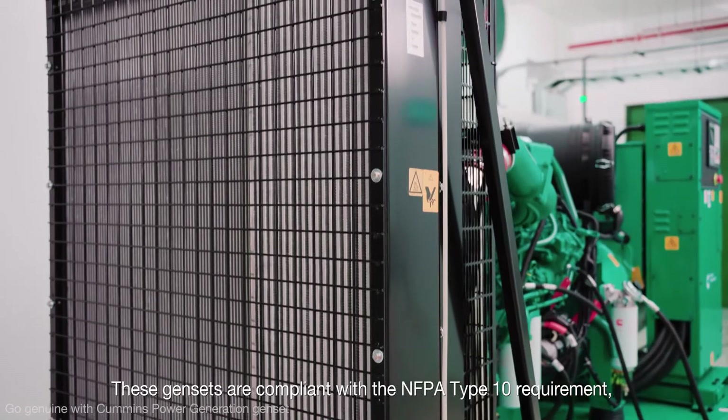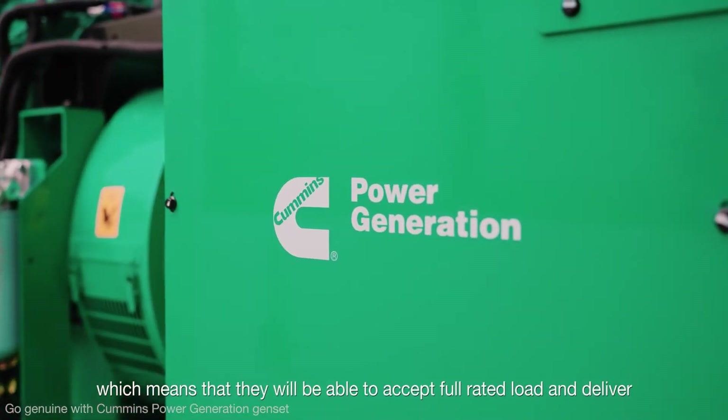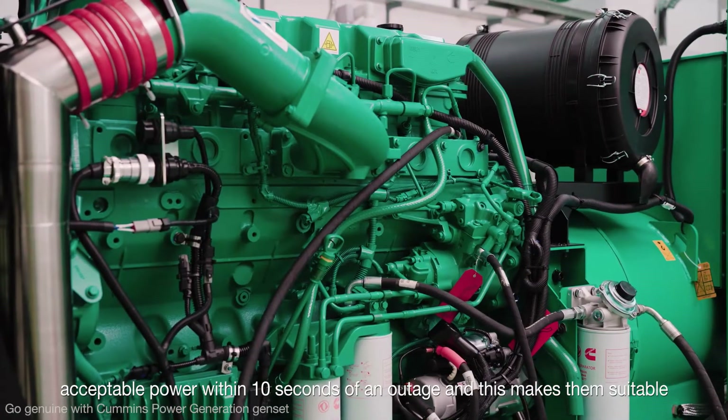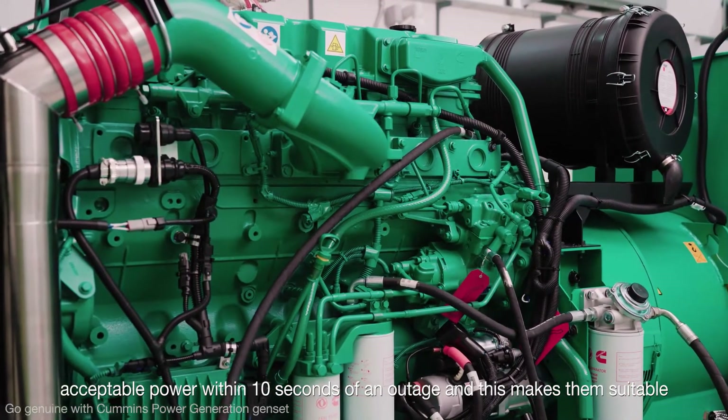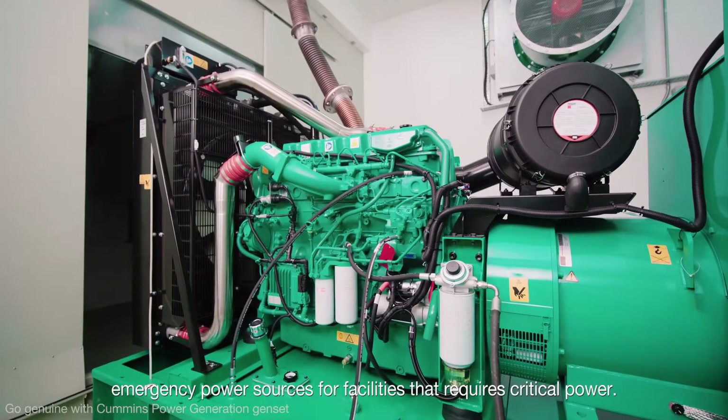These Gensets are compliant with the NFPA Type 10 requirement, which means that they will be able to accept full rated load and deliver acceptable power within 10 seconds of an outage, making them suitable emergency power sources for facilities that require critical power.